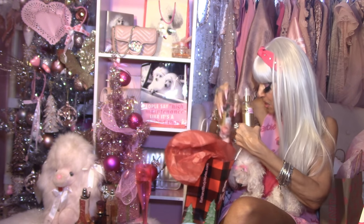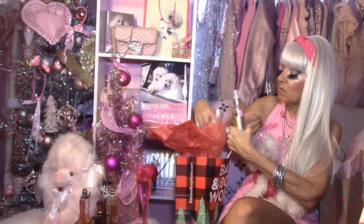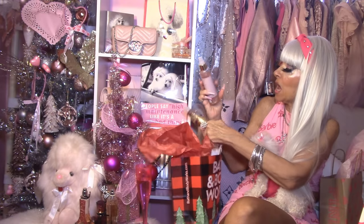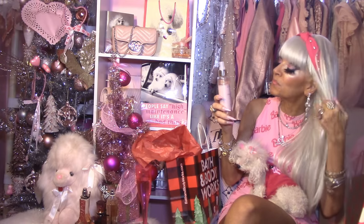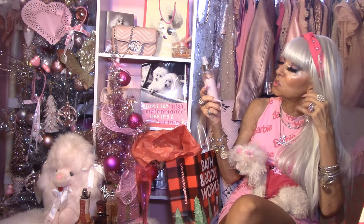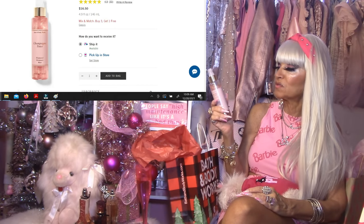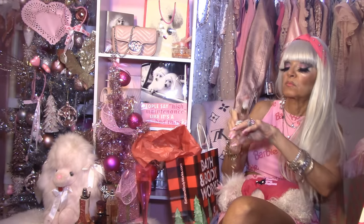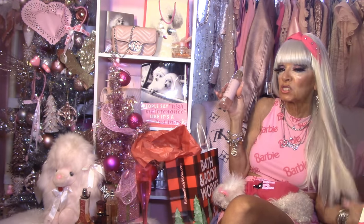My last fragrance from Bath & Body Works is something I've been hearing about everywhere — everybody is raving about this particular fragrance. This is the Champagne Toast. This is gorgeous, ladies. To me, it smells like sparkling pink champagne.